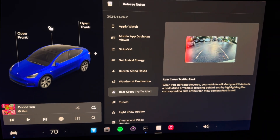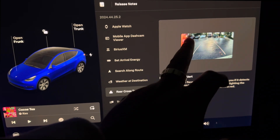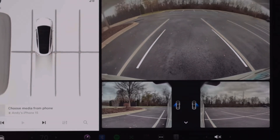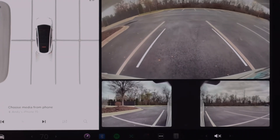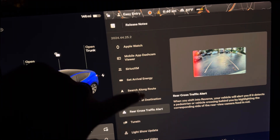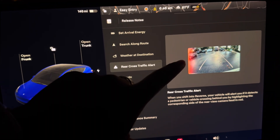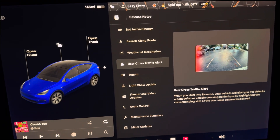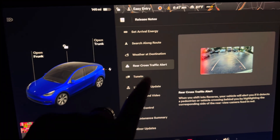Next up we have rear cross traffic alert. If there's someone crossing behind the car while it's in reverse, you can see a red light indicating a warning to stop and let the vehicle cross before proceeding. I usually just turn around and look myself, but I can see cases where you're blocked on both sides and can't really see if someone is crossing behind you. Nice feature — great safety feature actually.